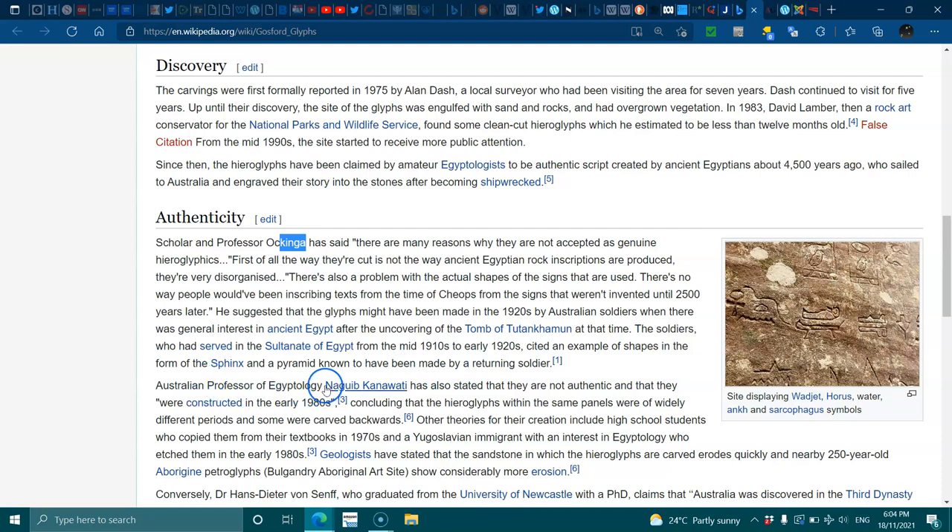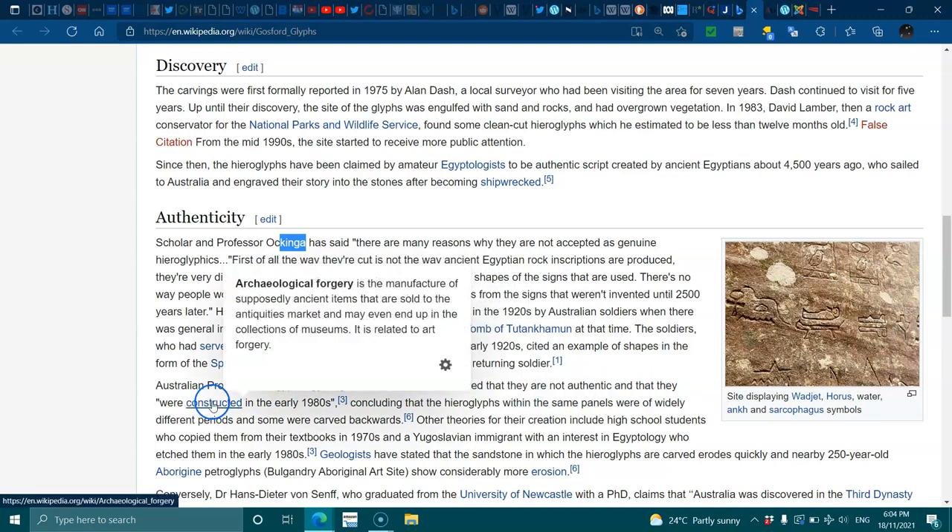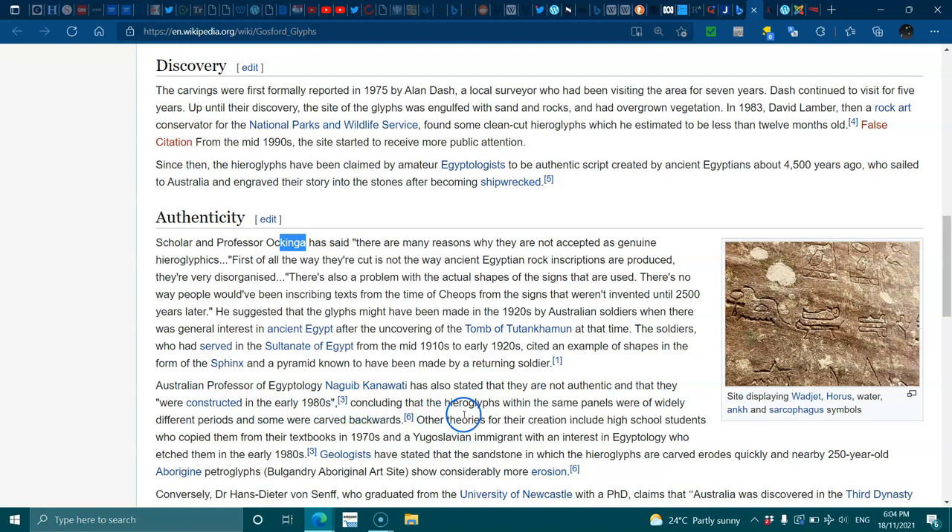An Australian professor of Egyptology has also stated that they are not authentic and that they were constructed in the early 1980s, considering that the hieroglyphs within the same panels were of widely different periods and some were carved backwards. Other theories for their creation include high school students who copied them from textbooks in the 1970s, and a Yugoslavian immigrant interested in Egyptology who etched them in the early 1980s. Geologists have stated that the sandstone erodes quickly, and the nearby 250-year-old Aboriginal petroglyphs at Bulgandry Aboriginal Site show considerably more erosion.